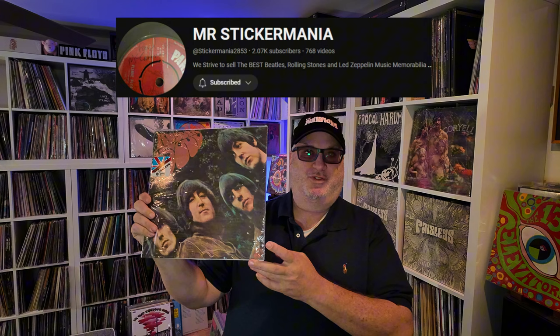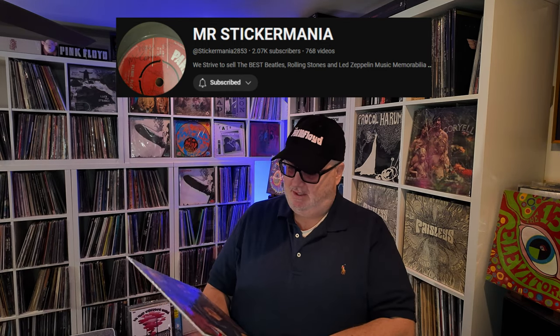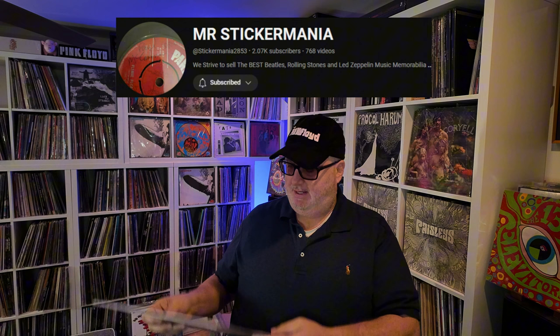Rubber Soul — this is another one from 1978, BC-13 box set. It is the UK box set that was imported to the U.S., so still sealed. I only have a few of these. I really need to get the box set, but I bought these from Sticker Mania — a guy on YouTube. Really cool guy. He does videos about his family. I'll put a link below. He buys anywhere and then sells them, but he seeks out good stuff and packages really well. He also deals a lot with butcher covers.